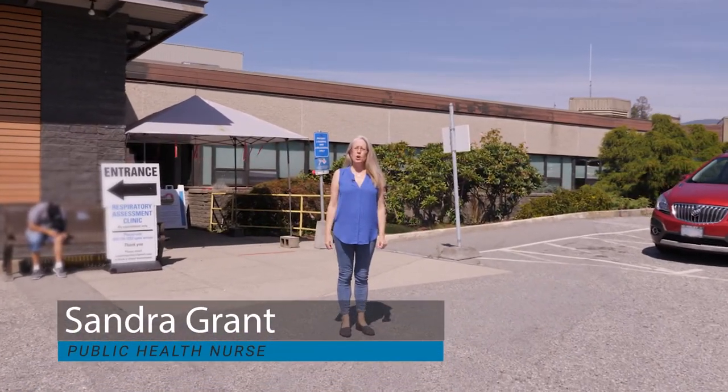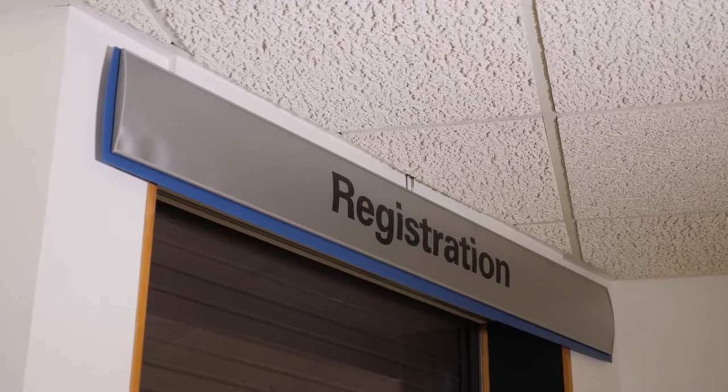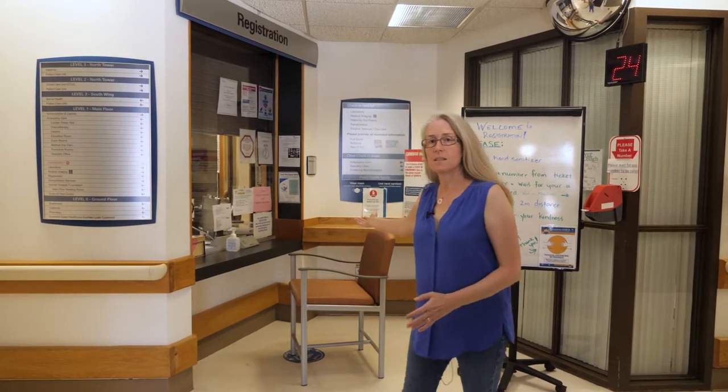This is the main entrance of the hospital, open from 7 a.m. to 4 p.m. Please come on in. This is the main registration desk at the Sechelt Hospital, and this is where you'll come to register to go up to maternity or to go for a scheduled c-section.